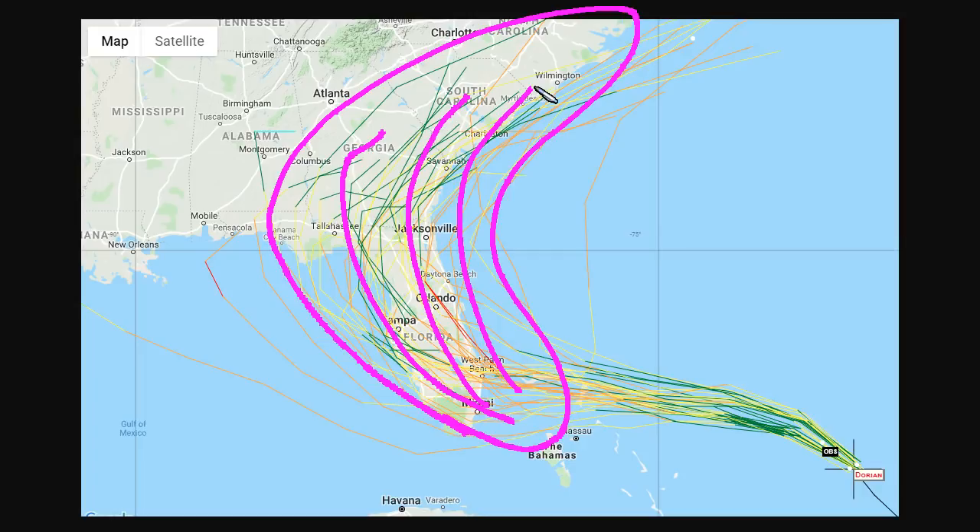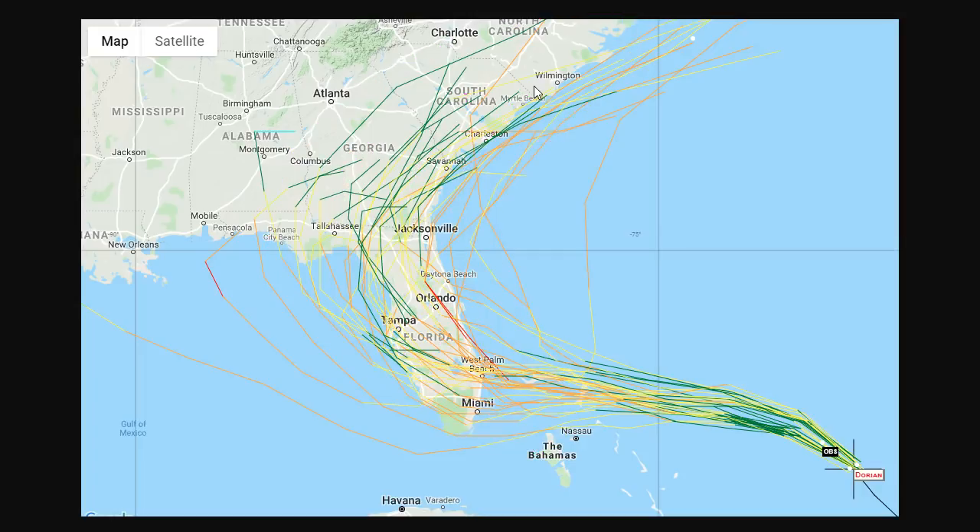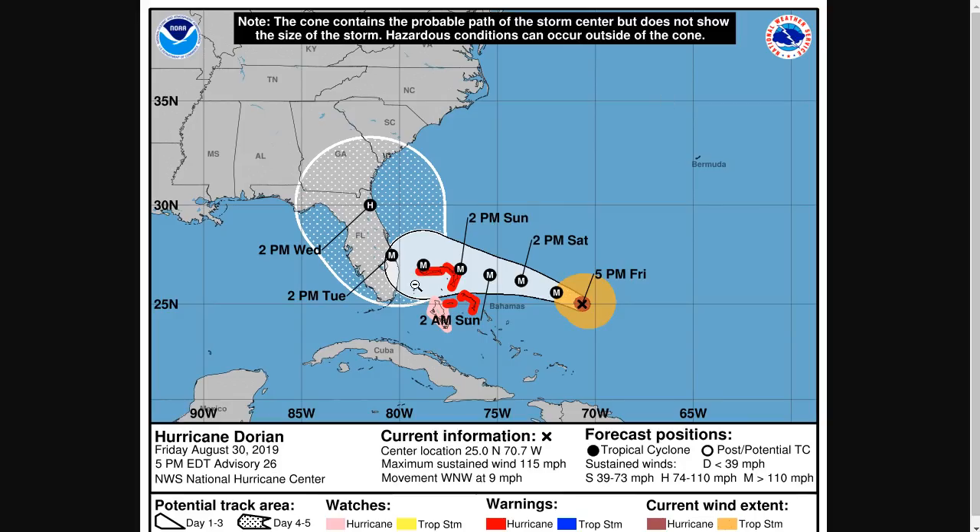The UK Met Ensemble shows plenty of solutions well inland over the Florida Peninsula, some as far south as Miami, some even getting into the northeastern Gulf of Mexico and affecting the north Gulf Coast. It also has solutions like the GFS and Euro today that ride the coast and impact all of Georgia and the Carolinas. All of the southeastern U.S. needs to be preparing for this very seriously because very subtle shifts in this track — left or right — could affect everybody. Our day four to day five forecast error for tropical cyclones is about 200 miles, which is about double the width of the Florida Peninsula, so we really can't narrow this down.